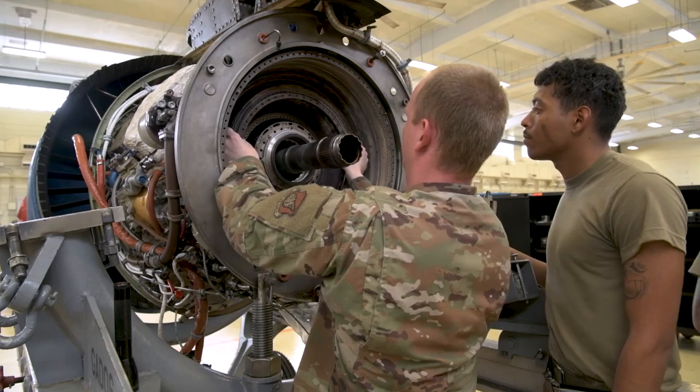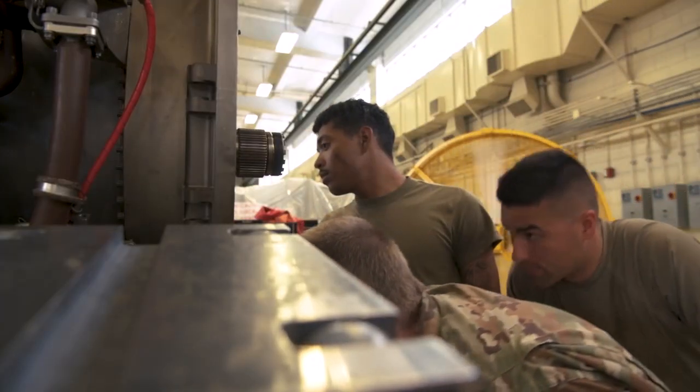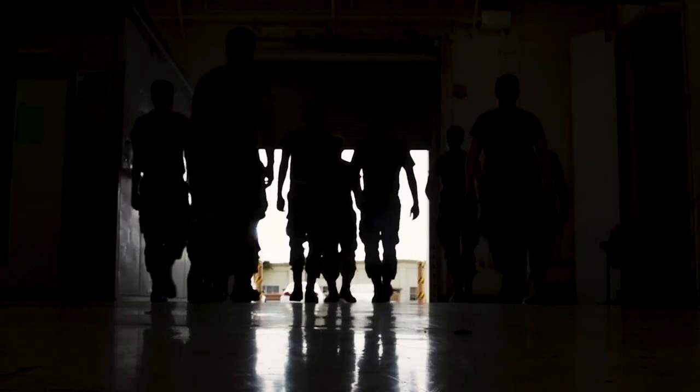The propulsion flight is full of people that are passionate about what we do. It's like a family of people that find camaraderie with each other. That's why we put out quality engines.